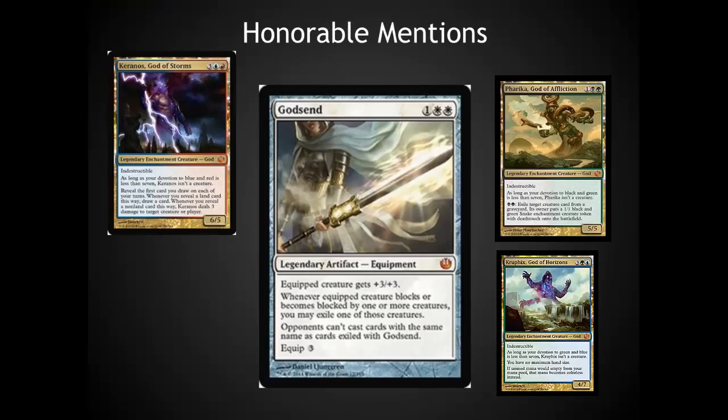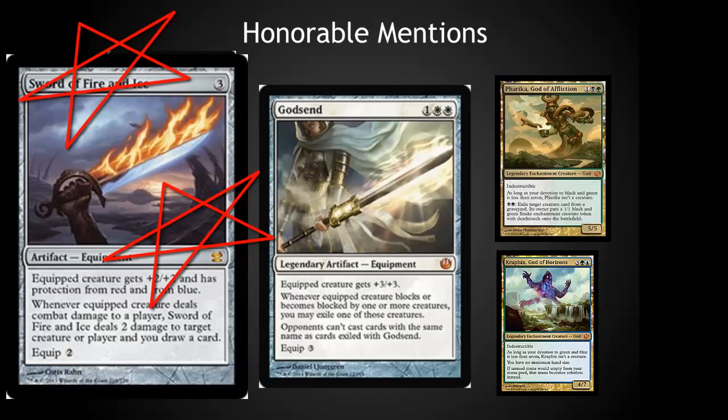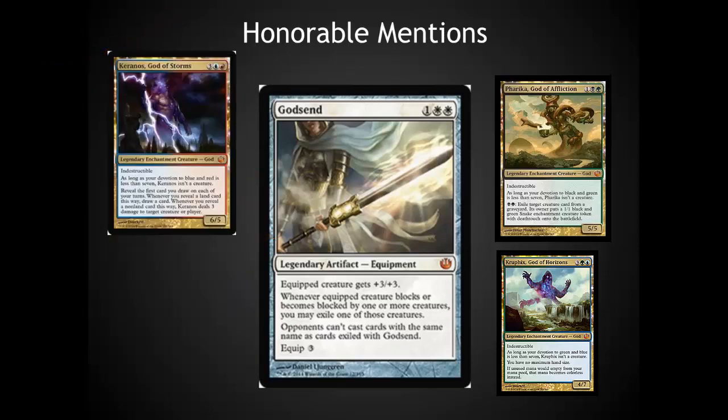This is not the deepest set. I've got Godsend on here, which is making other people's top 10 lists because it's a solid card, but it is not a broken card. I do not think it will see Legacy play. I do not think that it's better than the Swords. It is a good card with really cool artwork on it. I look forward to seeing it in foil. The Gods — any of the Gods that didn't make the top 10 list — are also honorable mentions to me, just because they are popular EDH casual cards. The artwork is just incredible on them, even if they're not the most competitive.